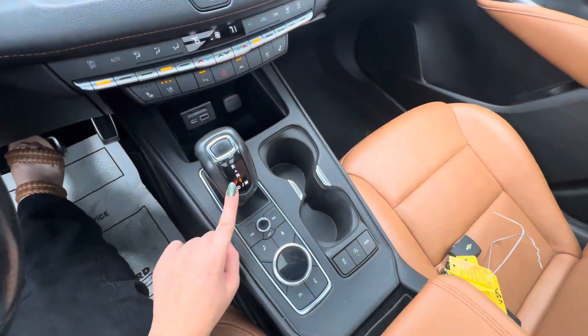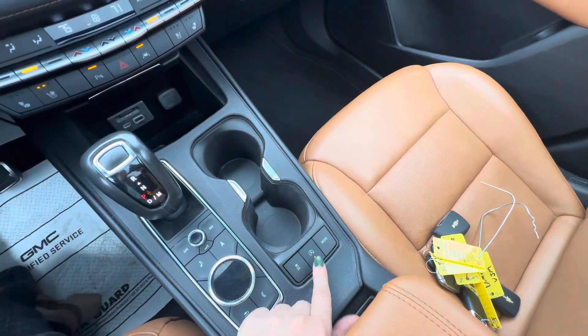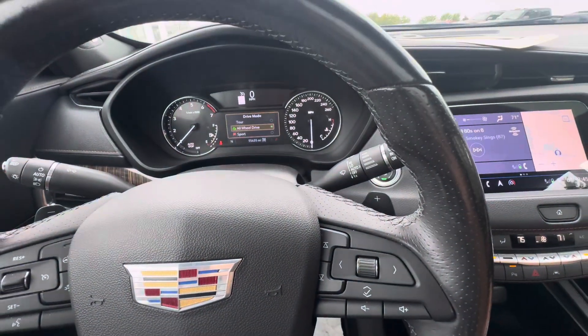You have your shifter below and then you do have your controls up here also. You do have different drive modes, auto stop-start, and traction control. The drive modes available are tour, all-wheel drive, and sport.